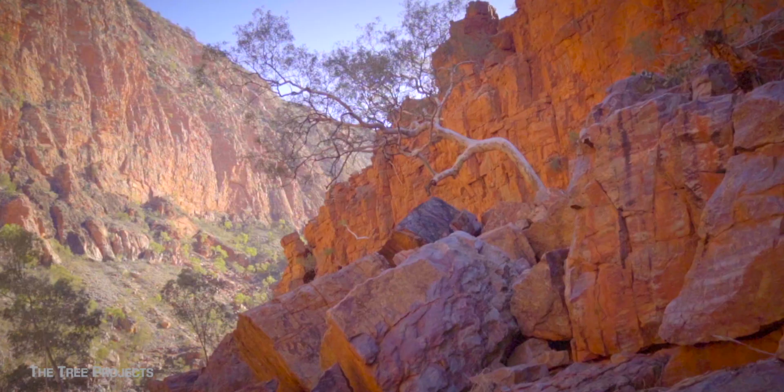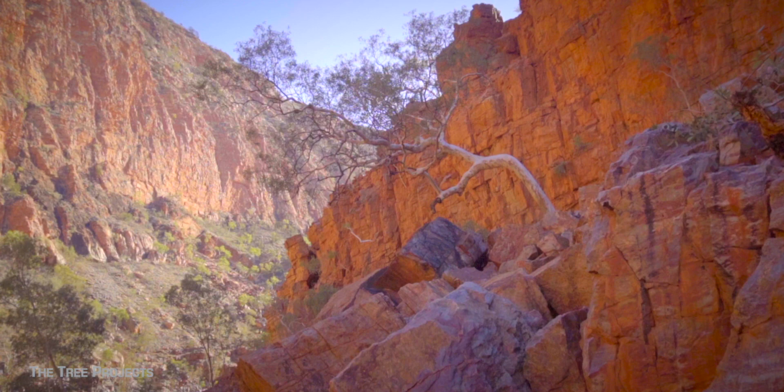Using the word ghost gums can be a little confusing because it's actually a group of trees with about 24 species in it. However, there is only one central Australian ghost gum — Corymbia aparrerinja. Ghost gums, heck yeah! I'm Steve from The Tree Projects, and you — keep on eucing.